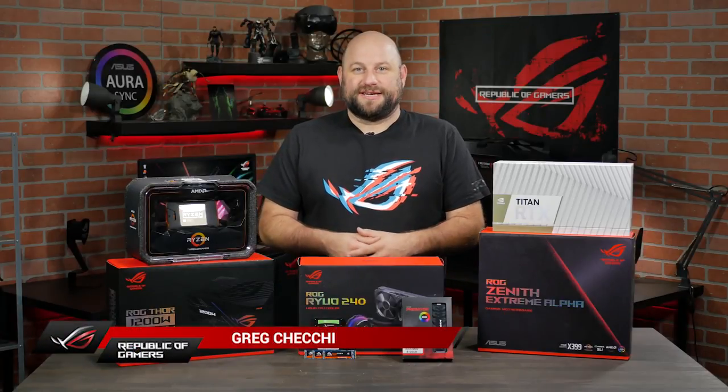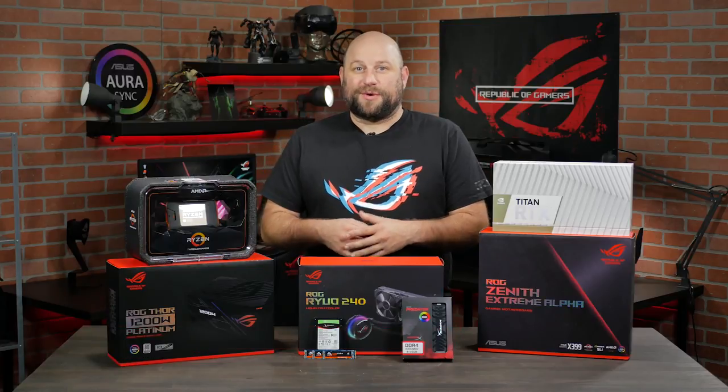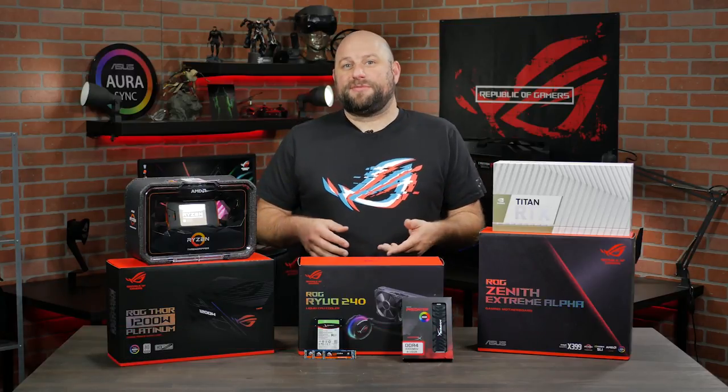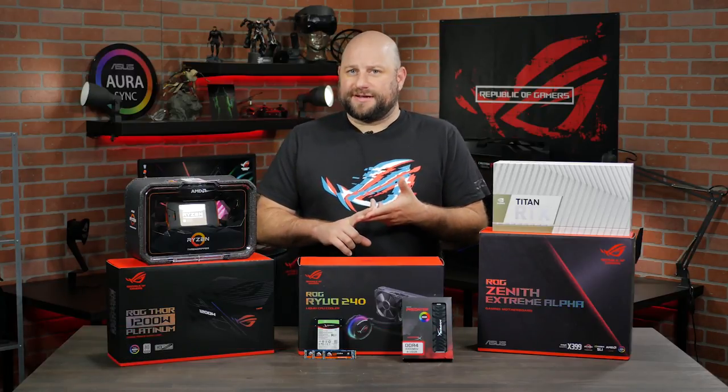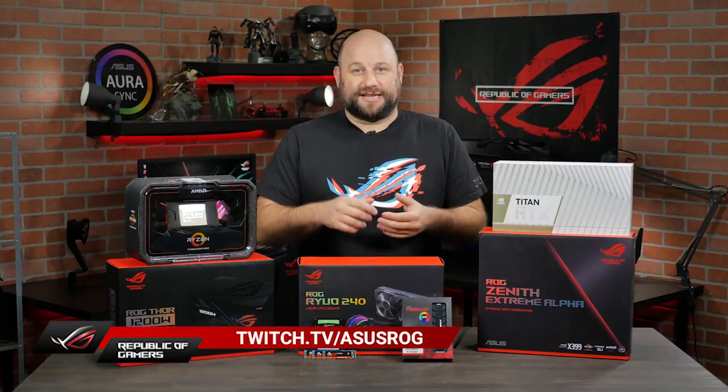Hi, this is Greg with ASUS ROG, and in this video, we're going to be building an incredible workstation PC that we're actually going to use here in the studio. It's going to be used for video editing, motion graphics, and even to help run our weekly Twitch streams that we do every Friday. So if you haven't seen those yet, be sure to check them out.